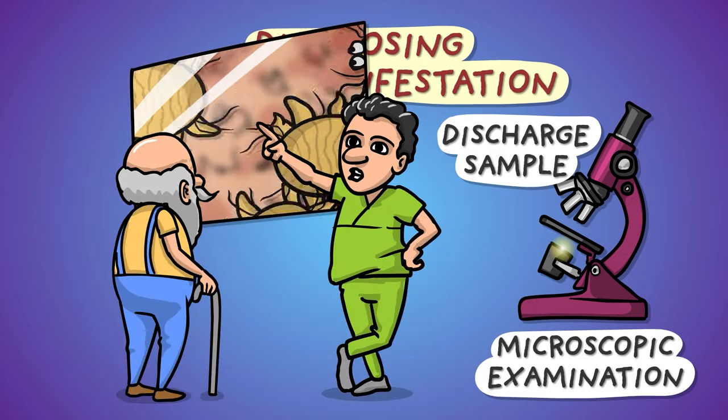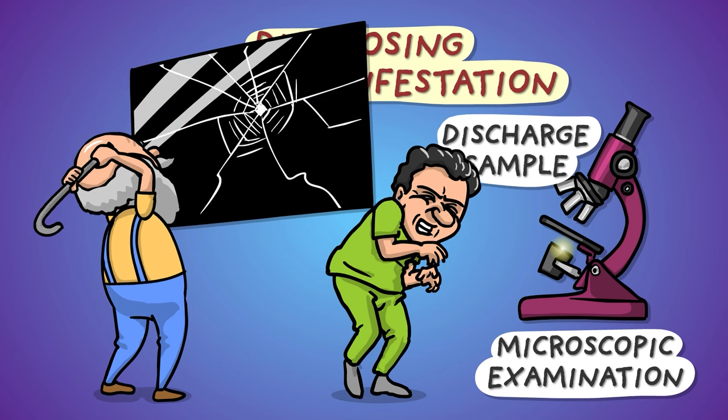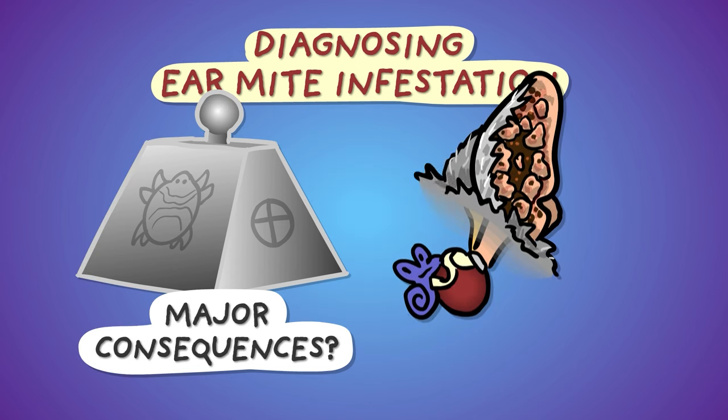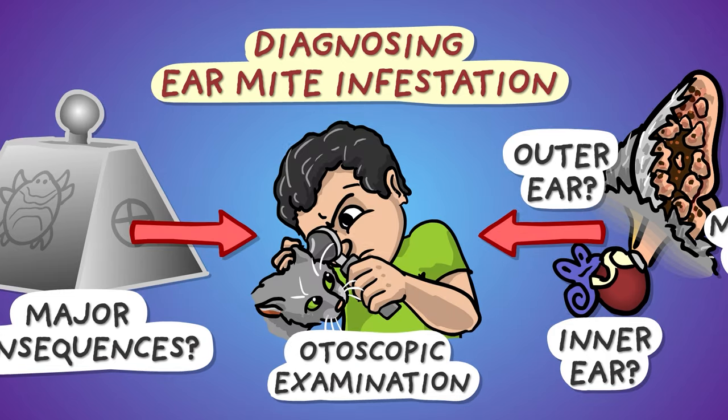See, Uncle Billy, I told you it wasn't Earth! It's nice to know, of course, if any serious complications are present, where exactly and of what kind, for which otoscopy may not be enough, but various other diagnostic tools can aid us.